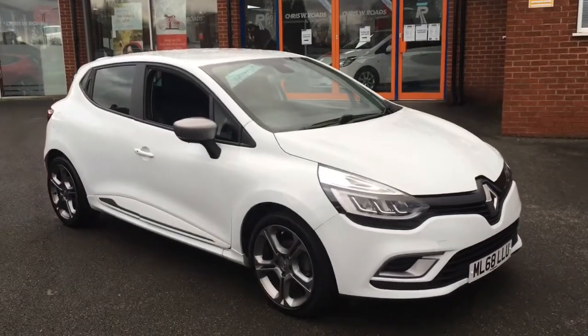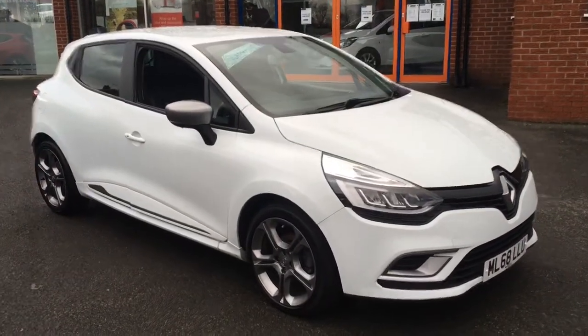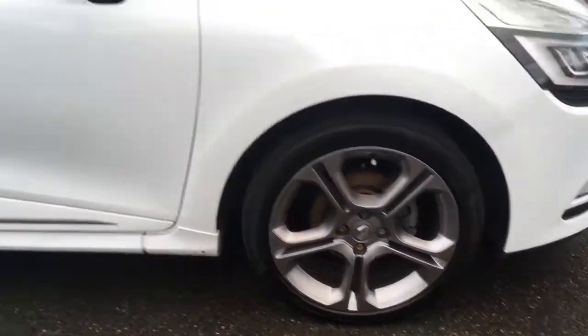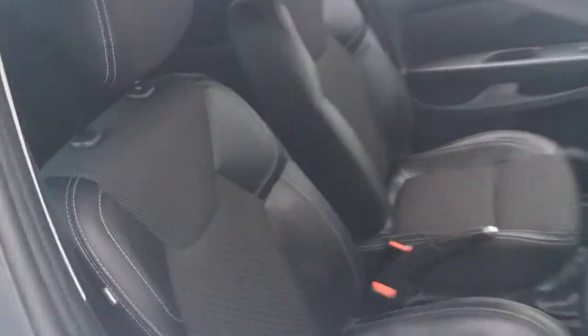Hello, this is Rob from Chris W Roads in Ripley. Here we have a Renault Clio GT Line, which is really smart in white with some really stylish alloy wheels.